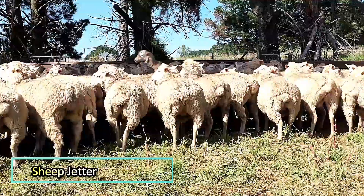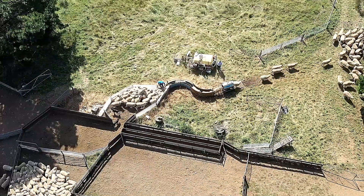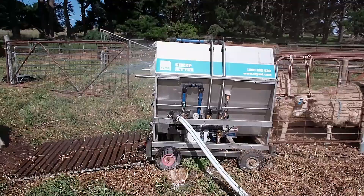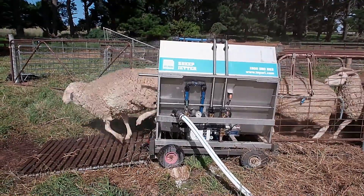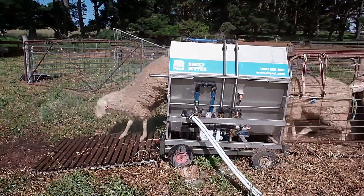The Taipari Sheep Jetter is an innovative automatic spraying system designed to control lice, flies, and other external parasites in sheep. As the sheep pass through a gate, the system automatically administers the medication, ensuring precise and consistent coverage.